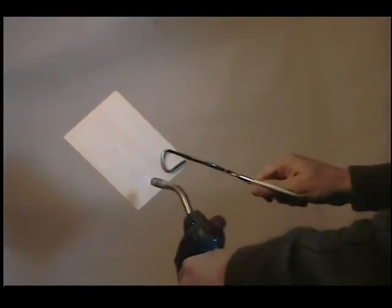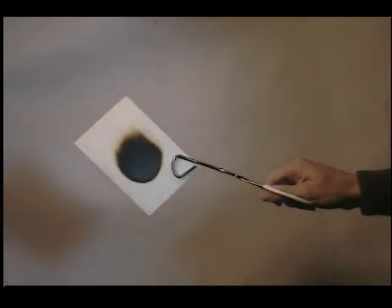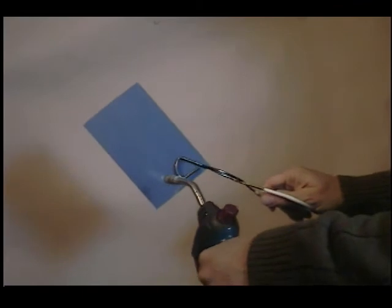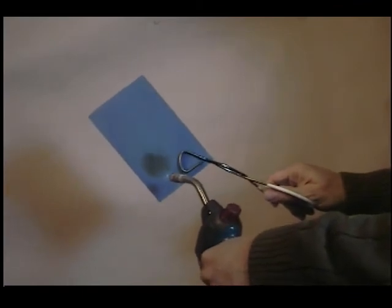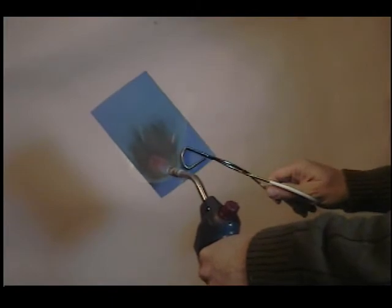This is a thin piece of balsa wood treated with Fires Off. See how quickly the fire self-extinguishes after the torch is removed. Now let's do the same thing with a piece of balsa that has been painted with a 50-50 mixture of common latex paint and Fires Off. See how the fire quickly self-extinguishes.